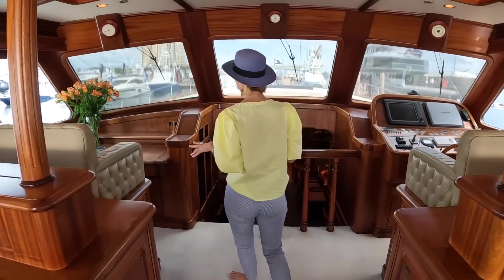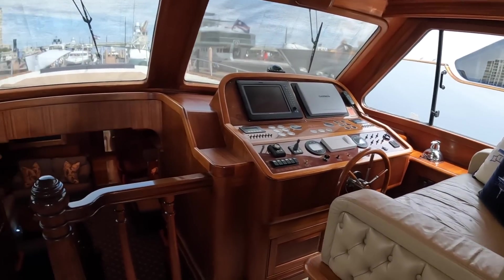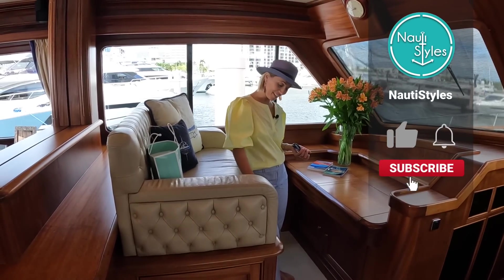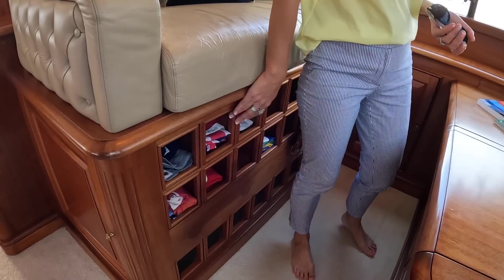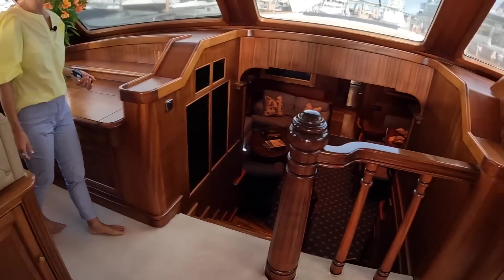As we keep coming forward, the helm is on starboard and on the port side we have a companion helm. Look how nicely they have all the flags organized here — flag storage, that's cool. Storage is here and we have the helm.